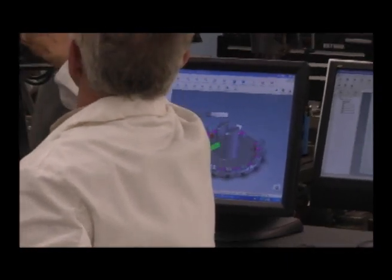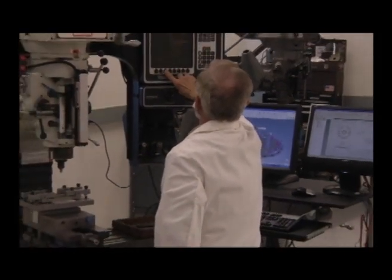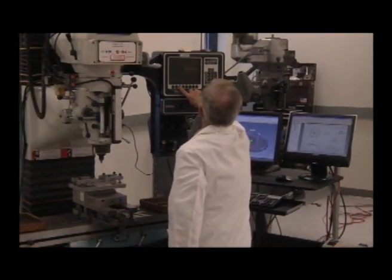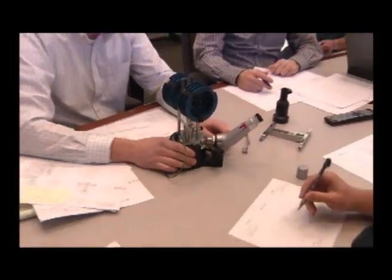By employing our engineering-to-manufacturing methodology to components and electromechanical assemblies, DeMail Engineering is able to not only make our clients' products superior, we help them gain a competitive advantage in their marketplace.